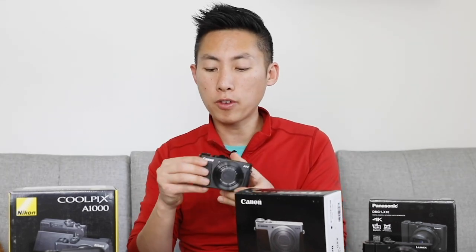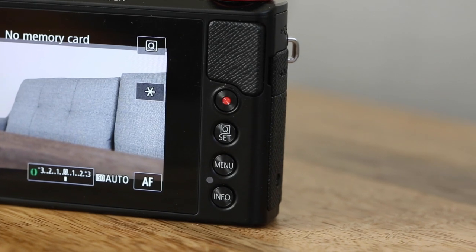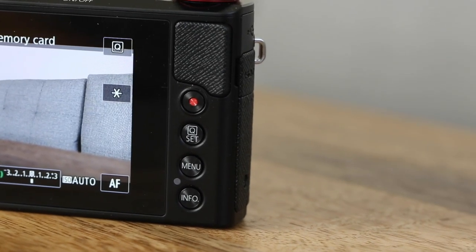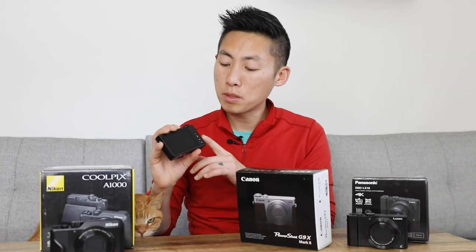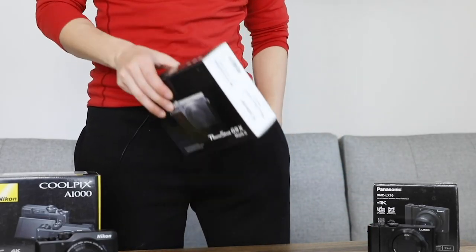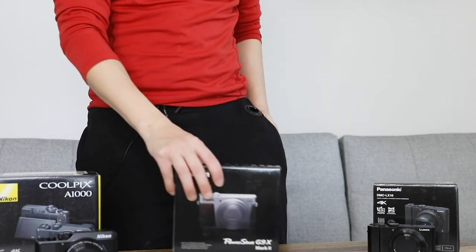In terms of holding onto it, there is some grip on the front and a grip for your thumb in the back, but there isn't anything that really protrudes to let you hold on tightly. The button system is pretty simple on this camera. Just at first glance, without checking out the actual footage, this Canon seems like a better option already — although this camera is smaller and fits nicely in the pocket without being too cumbersome. Next up, let's check out this Nikon Coolpix A1000.